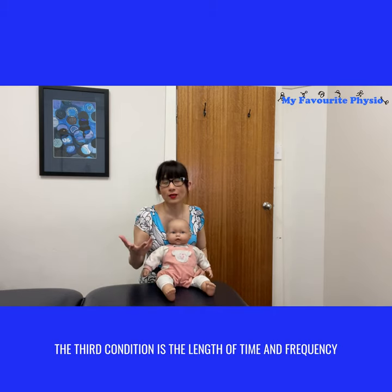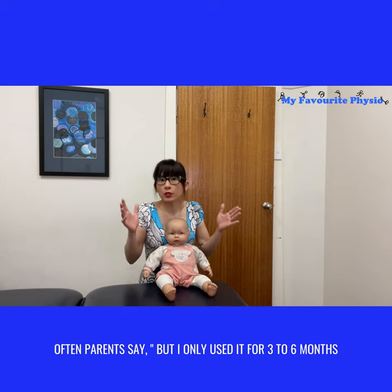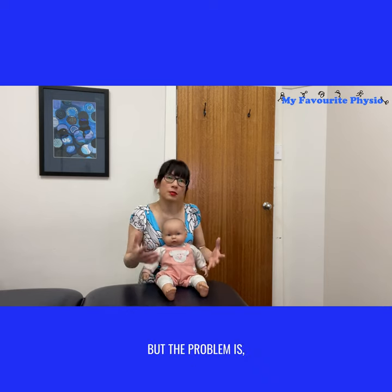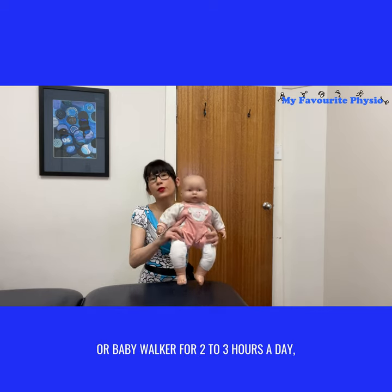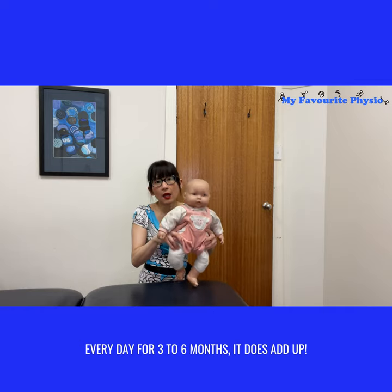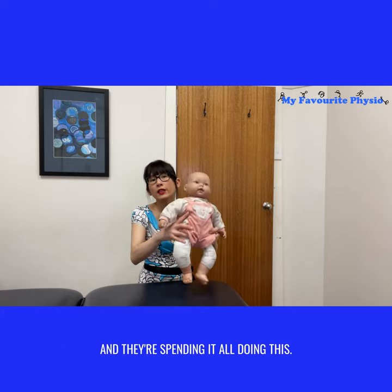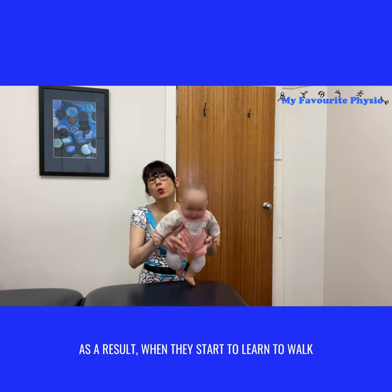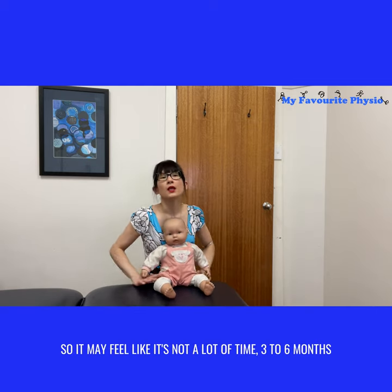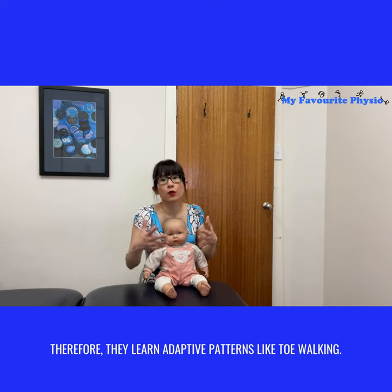The third condition is the length of time and frequency that you put your baby in a jolly jumper or baby walker. Often parents say, "But I only used it for three to six months out of their two years of lifetime — surely it didn't make a difference." But the problem is if you're putting your baby in a jolly jumper or baby walker for two to three hours a day, every day, for three to six months, it does add up. Those are the times when babies are learning how to move and where their arms and legs are, and they're spending it doing this posture. As a result, when they start to learn to walk, that's the strongest pattern they know. So it may feel like it's not a lot of time, but at that point in development it does affect the way they learn to move, and therefore they learn adaptive patterns like toe walking.